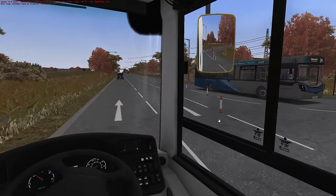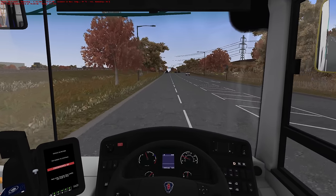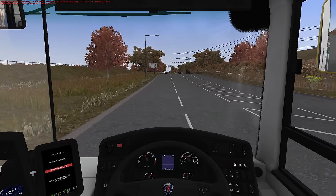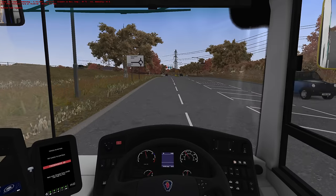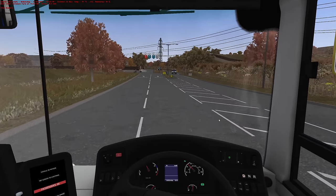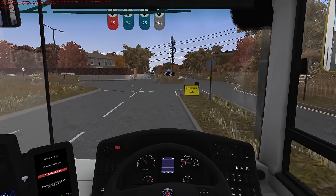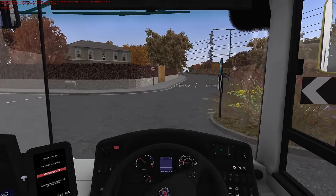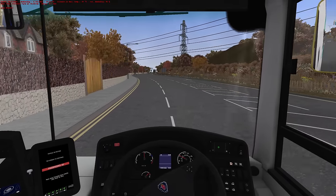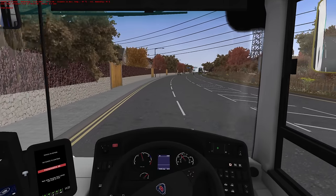There we go — there's a 24 going the other way. Maybe I should have driven this in the actual livery — I don't know if there's a Yorkshire County livery for the MMC? Who am I kidding, there probably is out there somewhere. So Eversham is straight on — oh, we are actually going straight on. Normally when the town you're going to is straight on, the bus route goes left.